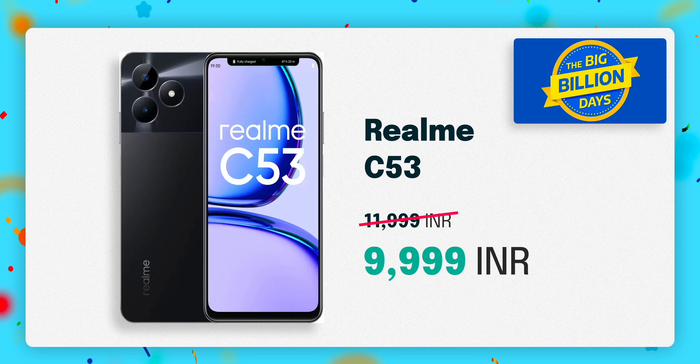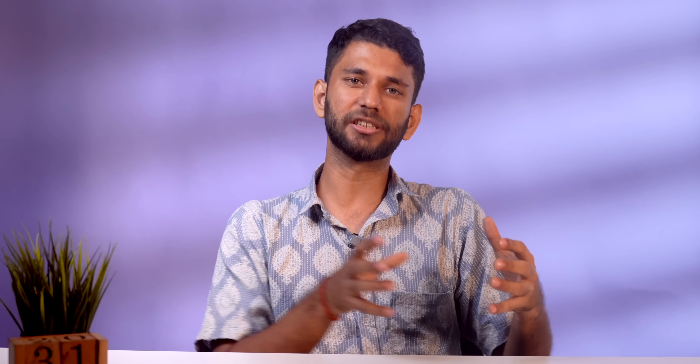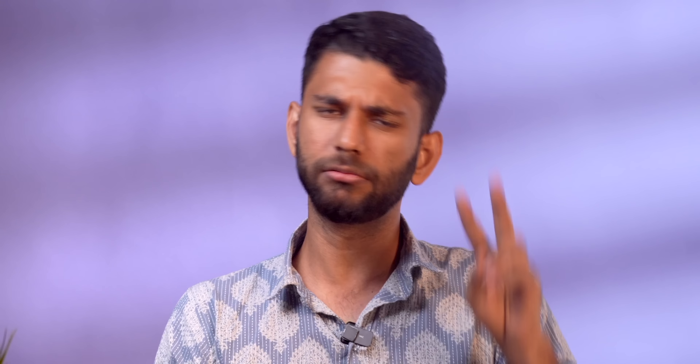If you can increase your budget a little bit, I would recommend you look into the Realme C53. Currently it is selling for 11,999 rupees, but during the sale it will go down to 9,999 rupees on Flipkart. It has similar features as the N53 but starts from 6GB RAM and 128GB storage. It also has a better 108MP main camera. Under 10,000 rupees, these are the two good options.